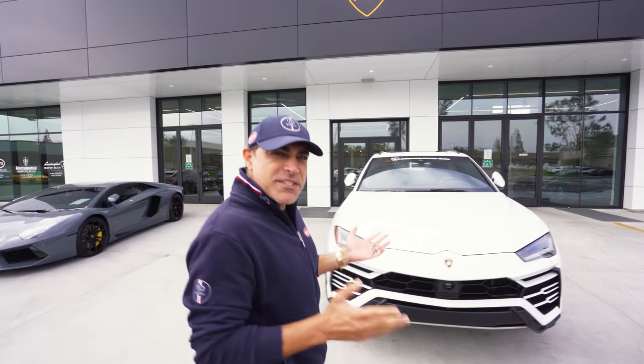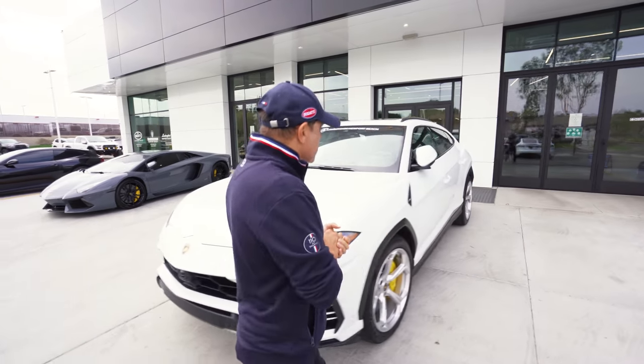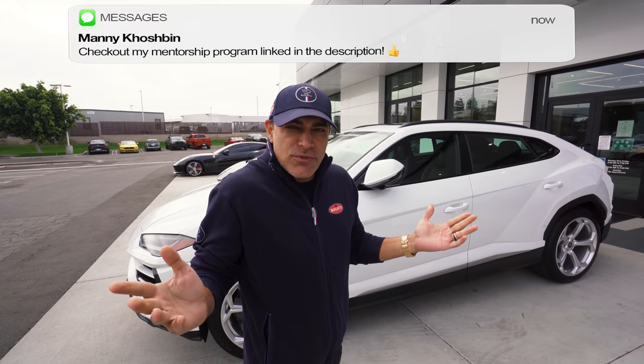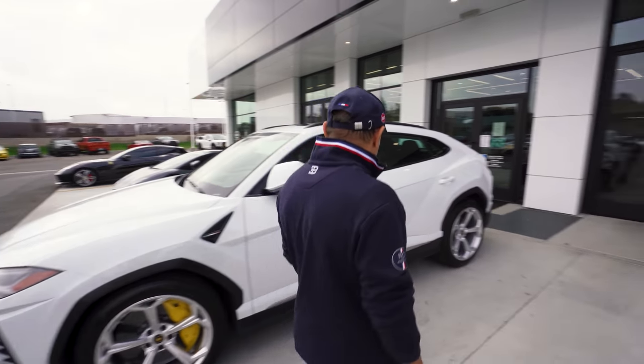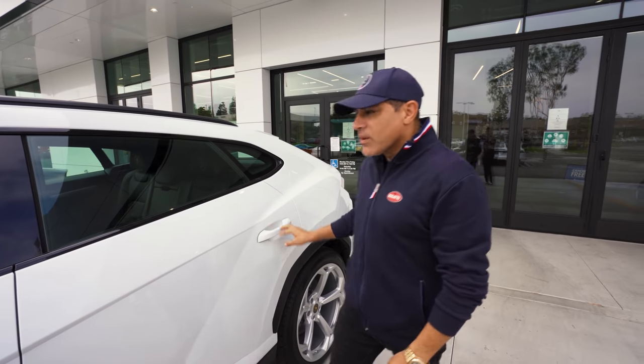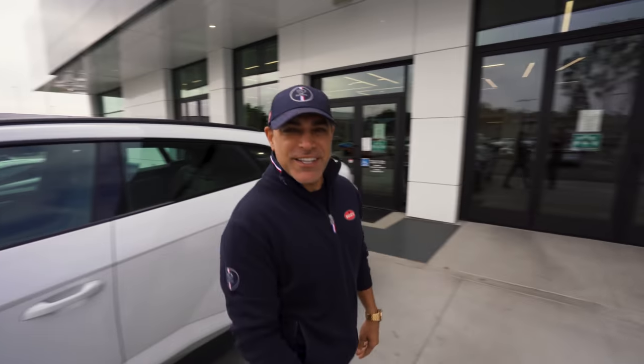I'm told this is the fastest SUV on the planet. You can tow your boat, go on a track, or just cruise to work every day. And it is so stylish. Wow. Guess we need the key — let's go get the key.